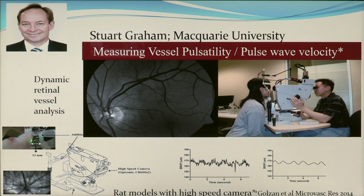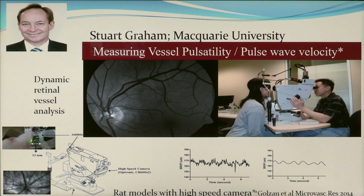Stuart Graham at Macquarie University in Sydney has been looking at the response of blood vessels at the back of the eye — the retinal vessels — analysing dynamically how those vessels pulsate, to see whether that can give a clue as to the kind of glaucoma and the mechanism of damage a person is suffering. This is ongoing clinical work.